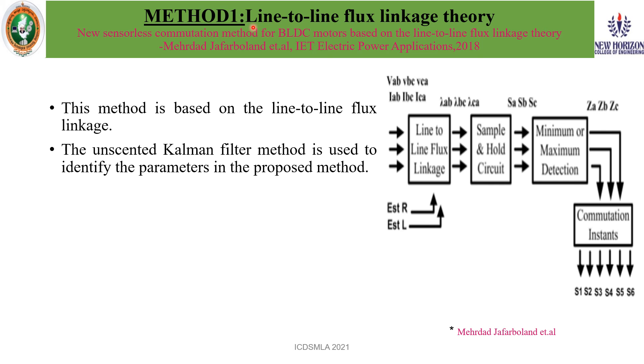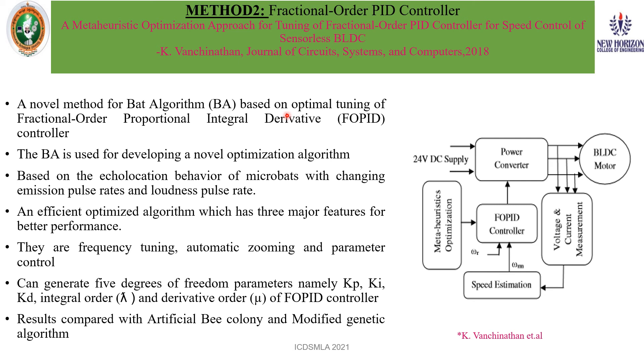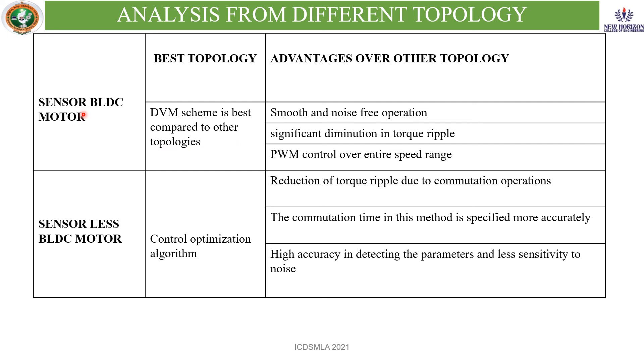For the sensorless BLDC motor, a method called line-to-line flux linkage theory is proposed, in which by comparing the maximum and minimum values of the line-to-line flux, the difference is used to produce commutation pulses for the inverter switches. In this approach, an unscented Kalman filter is used to identify the parameters. Another method is the fractional order PID controller, which is an optimization-based algorithm with three major features: frequency tuning, automatic zooming, and parameter control. It produces five degrees of freedom parameters: KP, KI, KD, integral order, and derivative order. This is the best genetic algorithm for the sensorless BLDC motor. Based on analysis of different topologies, the DVM method is best suited for the sensor BLDC, and the control optimization algorithm gives the best result for the sensorless BLDC motor.